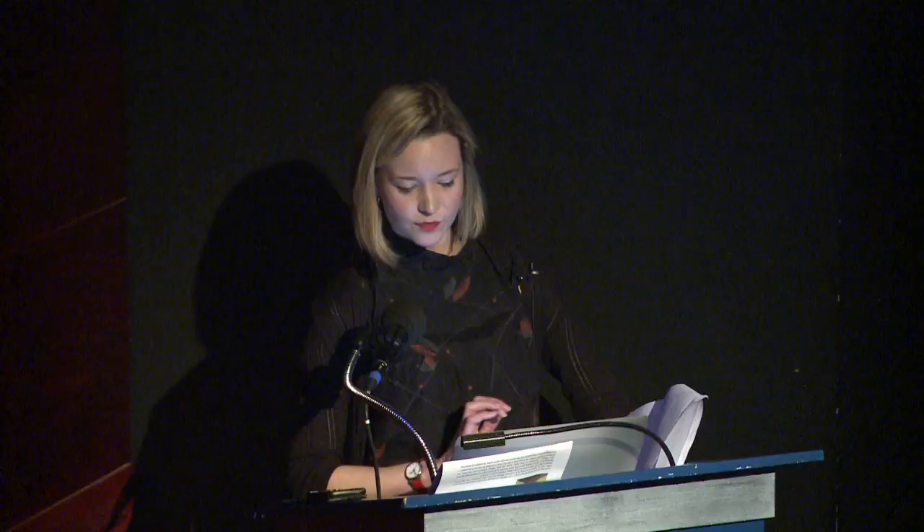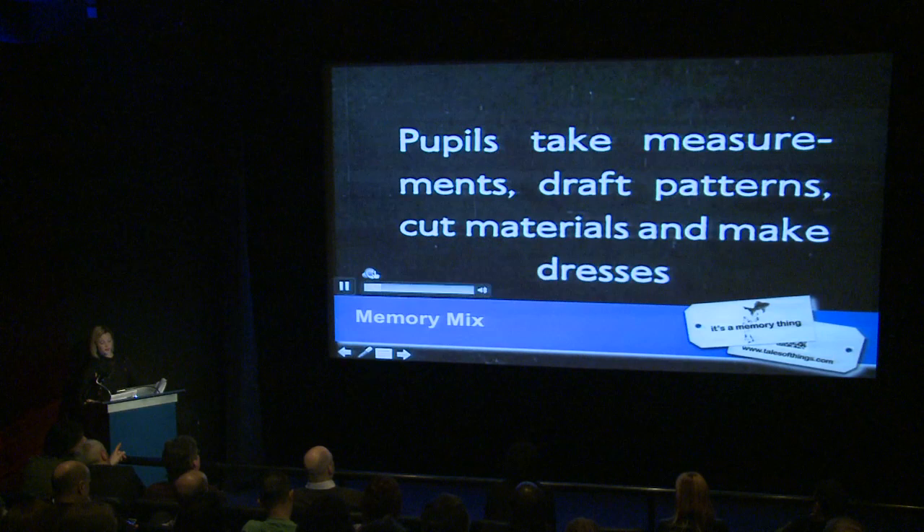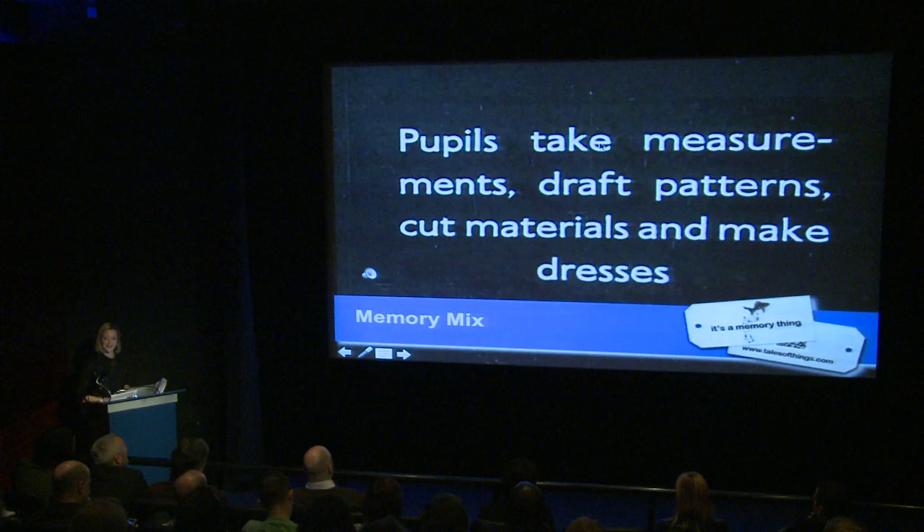The film shown was from the 1930s and showed young kids in a school being taught dressmaking. We tried to create a new form of oral history that was participant-led rather than museum- and interview-led. Rather than trying to coax memories out of people by asking them questions, we put objects in their hands so that the objects start to do the talking for them.